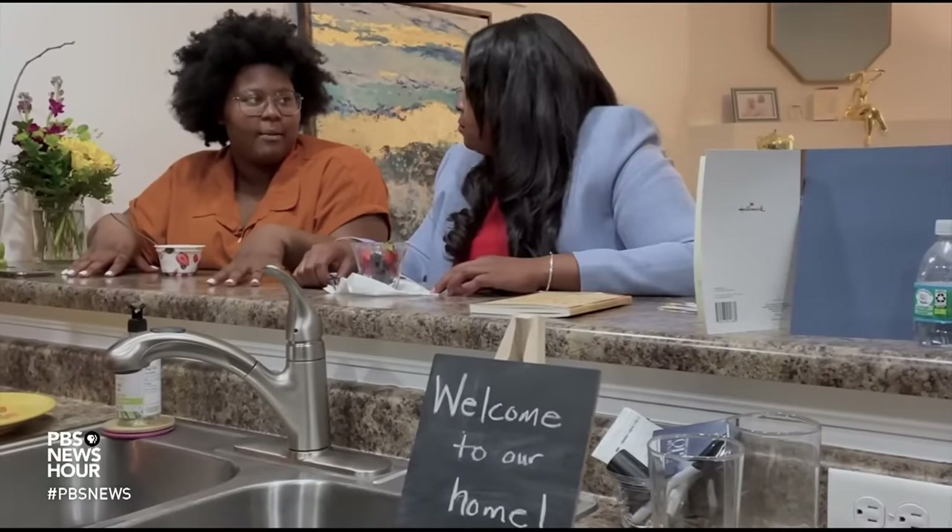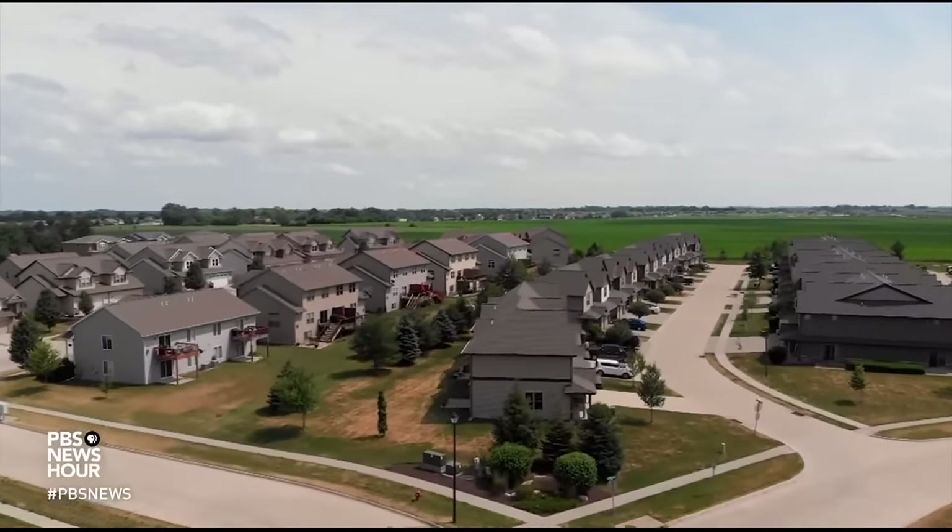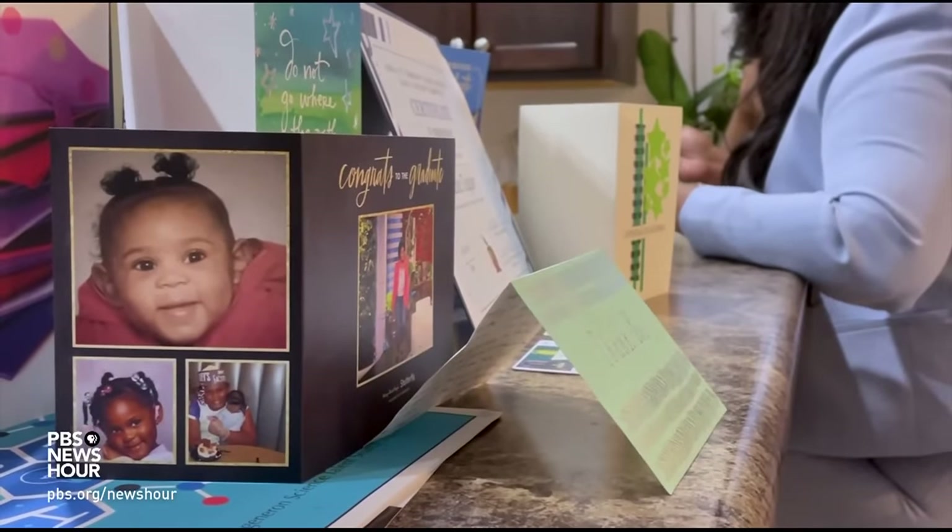Issues of equity are personal for Taylor. She and her mother, LaDonna, live in the suburbs of Iowa City, a predominantly white area, and they have experienced their share of discrimination. Taylor says her previous school even tried to keep her from joining a science competition team.